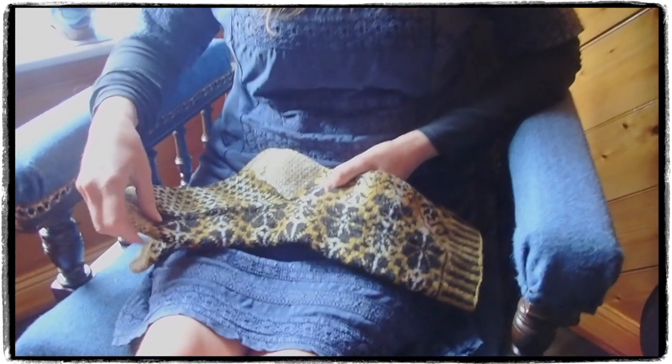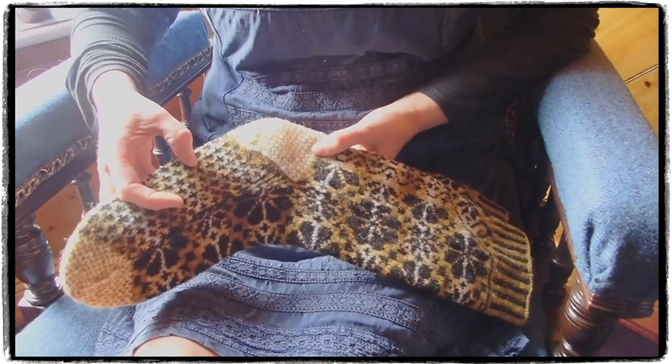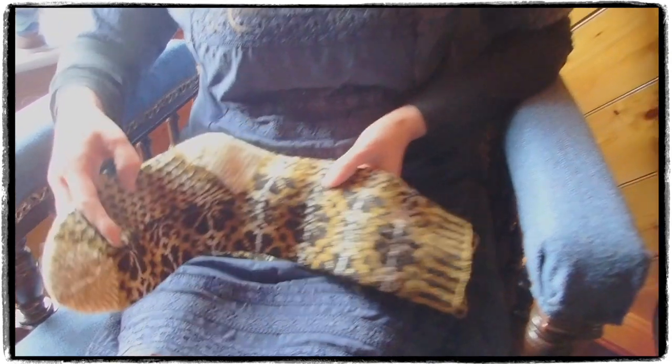I'd like to encourage knitters to have a go if you've not made any socks before. They're not as difficult as you might think, and once you've understood the clever technique of turning the heel, there'll be no stopping you. Thank you.